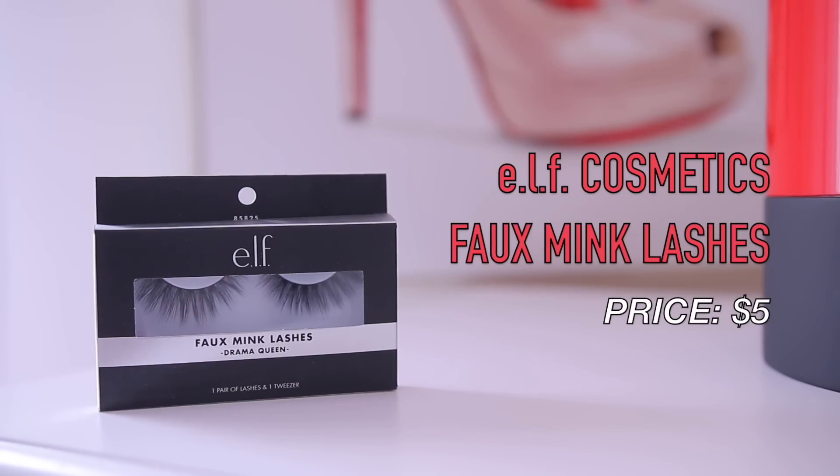I'm going to do my lashes — I'm using the faux mink lashes in the style Drama Queen. These are so beautiful, very wispy, and e.l.f. lashes are really easy to apply. So if you're a beginner, these are really great lashes to have in your collection and they are reusable.